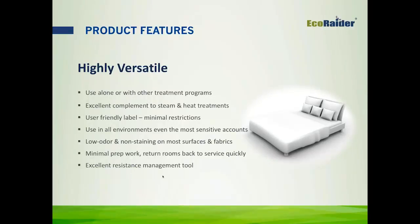From a green perspective, it is made with all green and natural ingredients that are botanical, has a low environmental impact, and it's an EPA minimum risk exempt pest product. It's also child and pet friendly, and I'll talk about that a little more when I cover the mode of action in a couple of slides.